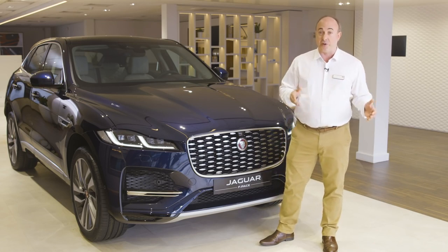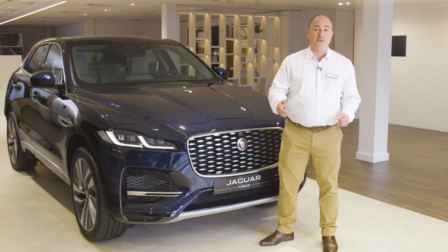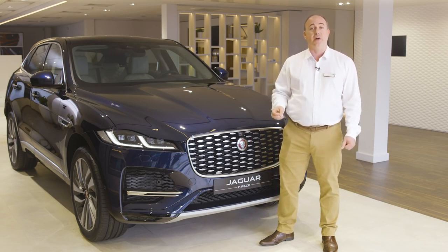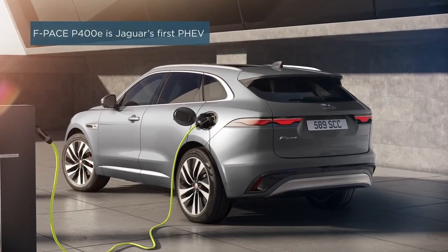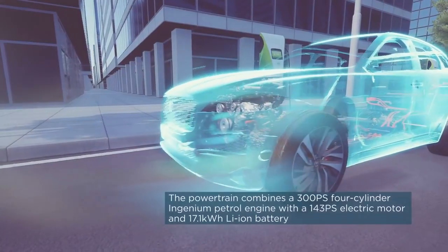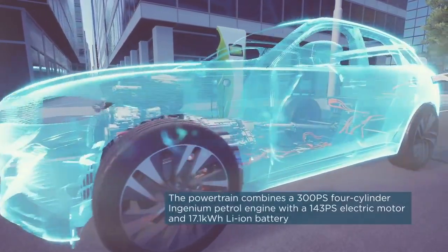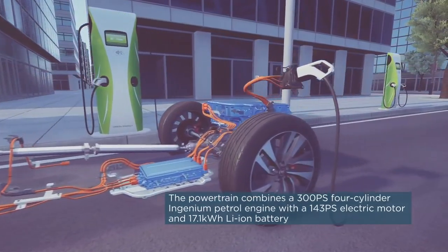A 2-litre petrol provides 250 PS, whilst a 3-litre petrol unit generates 400 PS and a 0–60 time of just 5.1 seconds. The brand new plug-in hybrid models combine a petrol engine and 8-speed auto gearbox with an electric motor to give punchy zero-emission driving around cities with no concerns about range on longer journeys.